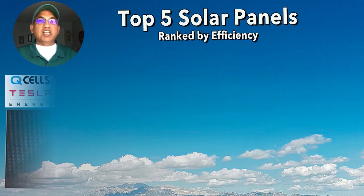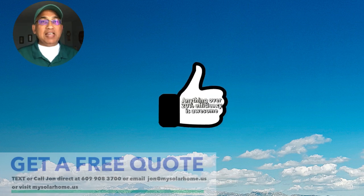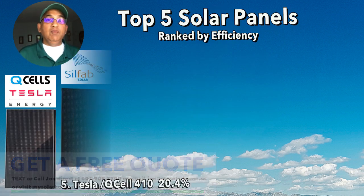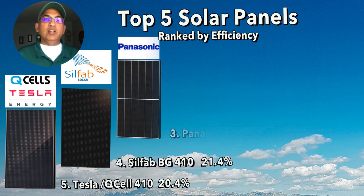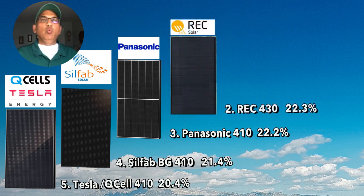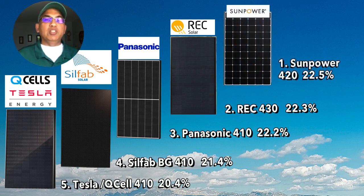At number five, we have the Tesla 410 watt panel, or the Qcell 410, at 20.4% efficiency. Incidentally, these are the best panels available in the market today — anything over 20% is outstanding, but these are the best of the best. At number four, the Silphab 410 BG panel with 21.4% efficiency. At number three, the Panasonic 410 watt panel at 22.2% efficiency. At number two, the REC 430 watt panel at 22.3% efficiency. And at number one, the SunPower Maxion 420 watt panel with 22.5% efficiency.